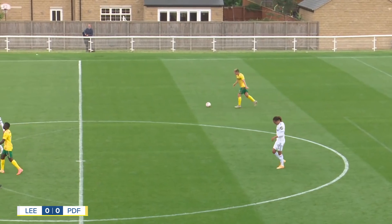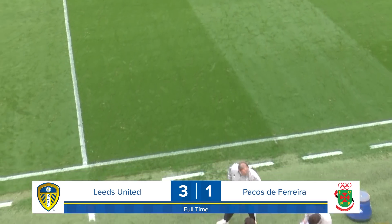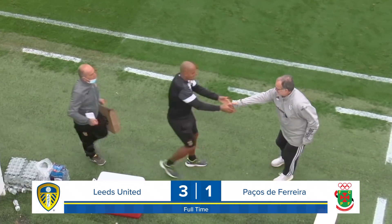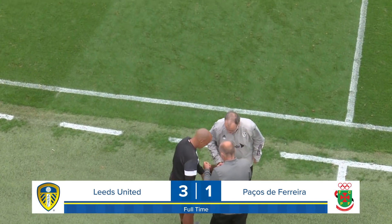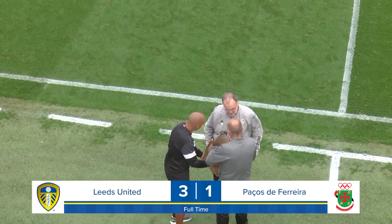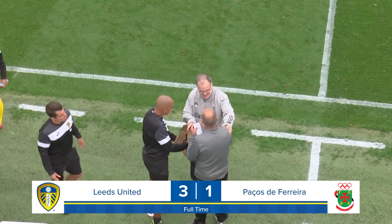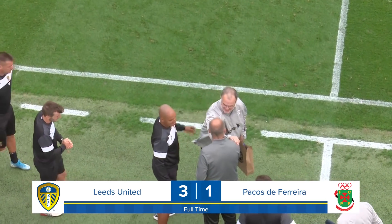We're into the final few seconds of the game and the referee decides that that is very much enough for the afternoon. Marcelo Bielsa can go and shake the hand of the opposition coach and hopefully go back into the dressing room with a little gift. They're from Porto, so one would imagine there must be a bottle of Port in that bag — that would be the obvious thing, wouldn't it?